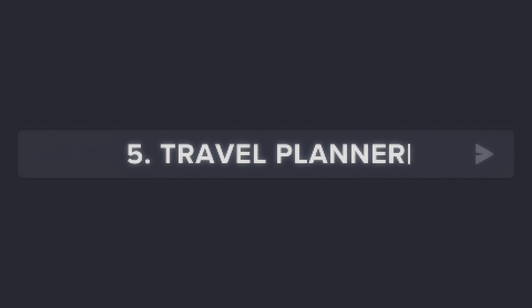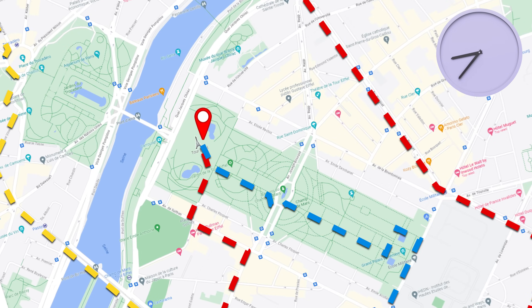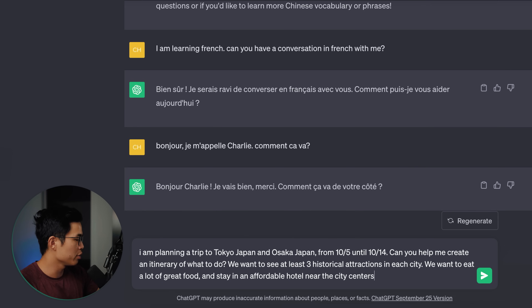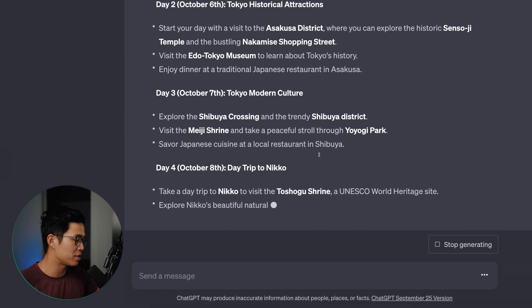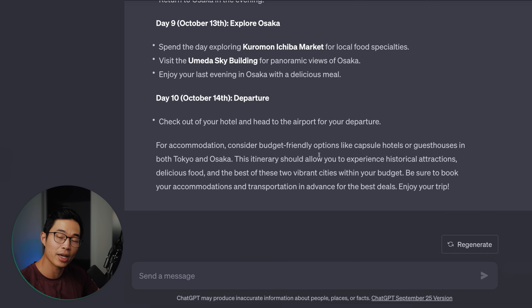Next is travel planning. For anyone that travels regularly, you know just how stressful it can be to actually create an itinerary, figure out what to do, where to stay. ChatGPT can actually do that completely for us. Here's basically what you can say: I'm planning a trip to Tokyo, Japan and Osaka, Japan from 10/5 until 10/14. Can you help me create an itinerary of what to do? We want to see at least three historical attractions in each city, eat a lot of great food, and stay in an affordable hotel near the city centers. We want to spend most of our time in Tokyo and have a budget of about $2,000 not including flights.